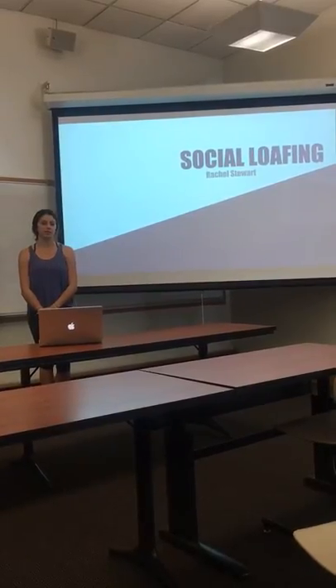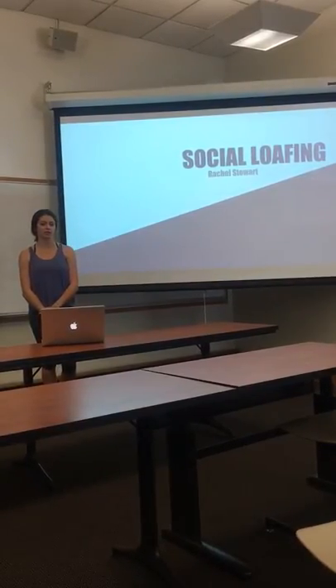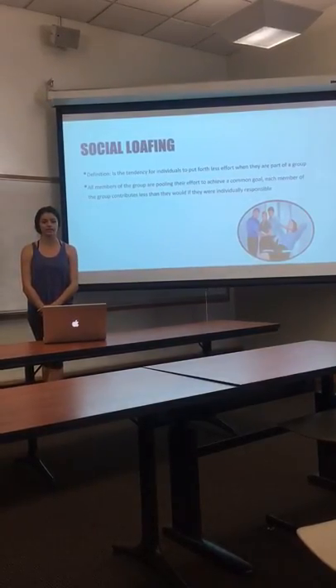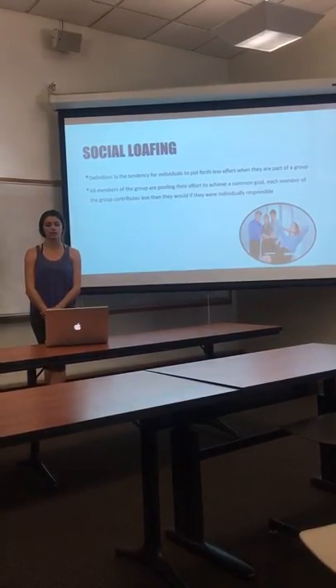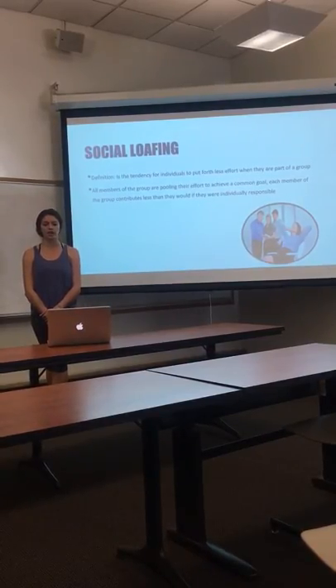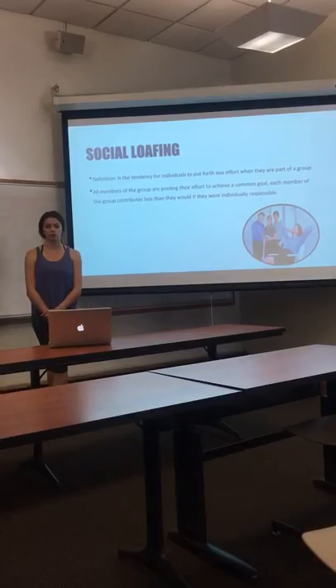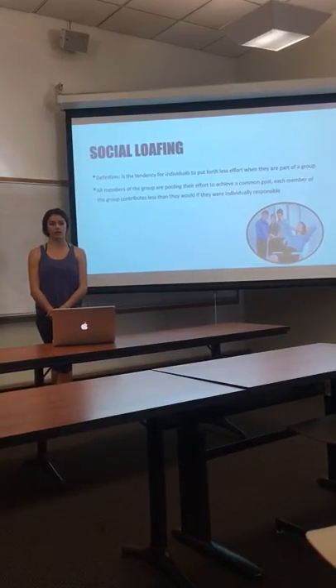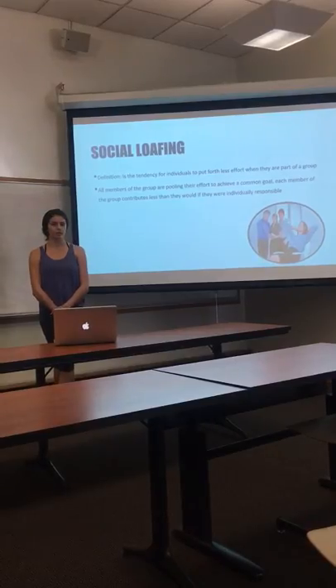Hi everyone, my name is Rachel Stewart and I'm here today to present to you on social loafing. The definition of social loafing is the tendency for individuals to put forth less effort when they are part of the group. All members of the group are pulling their effort to achieve a common goal, and each member contributes less than they would if they were solely responsible for the project.